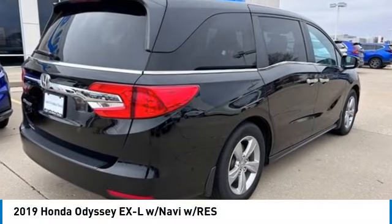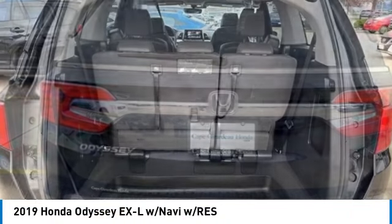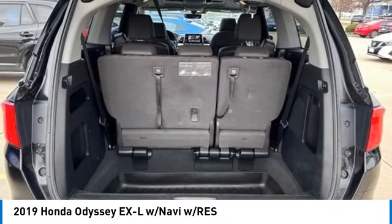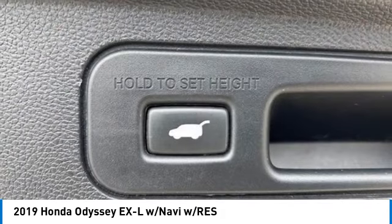We are pleased to show you the 2019 Odyssey. The Honda Odyssey is a showcase of distinguished style, captivating technology, and advanced safety features. A must for all families.